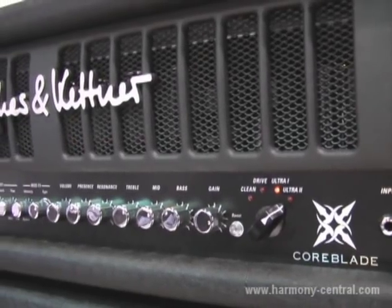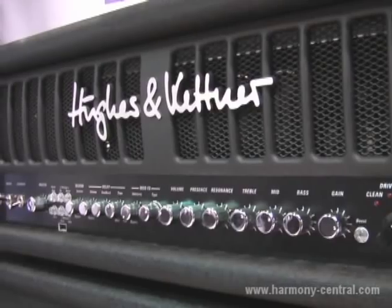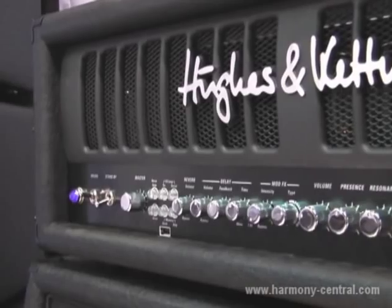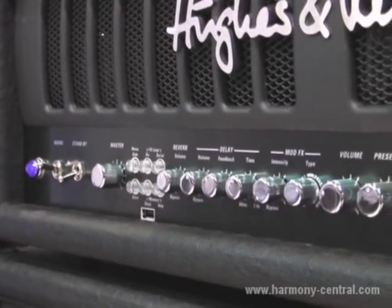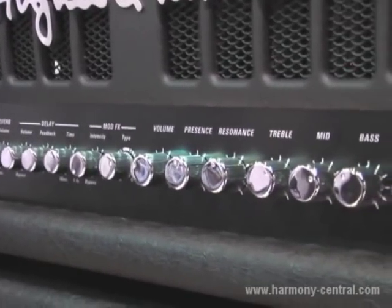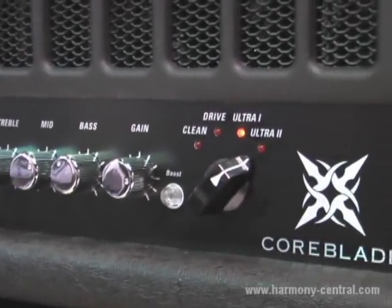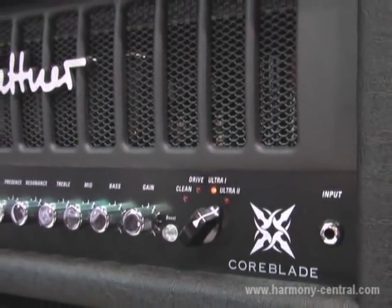It's an all-tube amp. It has four preamp channels with all tube — no digital components, no modeling inside. And why I say this is that we have all the convenience you have with other modeling amps: analog real knobs that can remember their position. We call them memory knobs, and those memory knobs allow you to have 128 presets for the four channels with built-in effects.